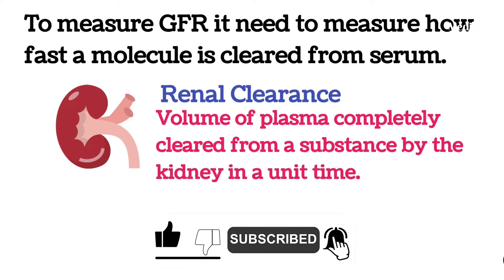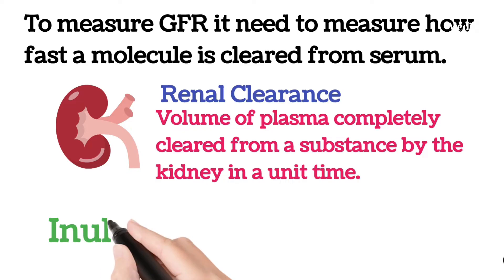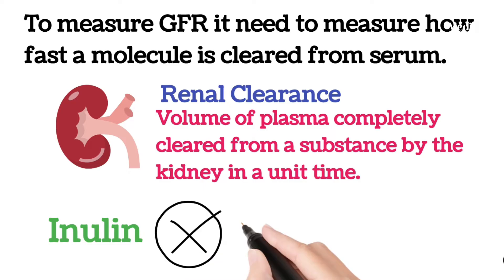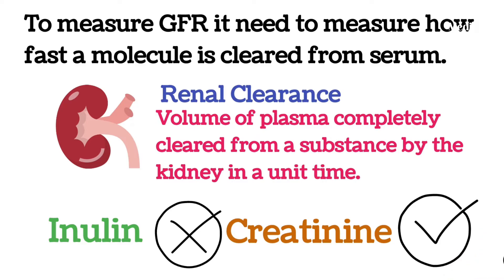To calculate the GFR, the clearing substance should be neither secreted nor absorbed in the kidney. The ideal substance for this is inulin, but it is not naturally produced in our bodies. For this reason, creatinine has become the ideal substance to measure renal clearance for the calculation of GFR.